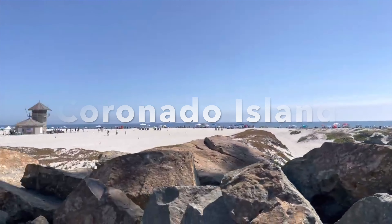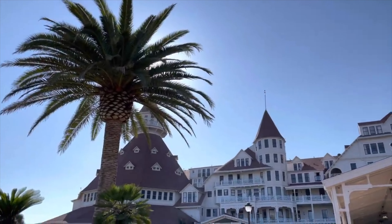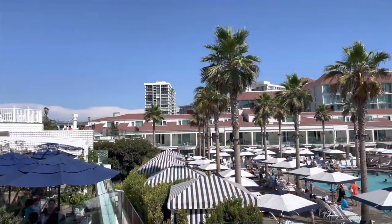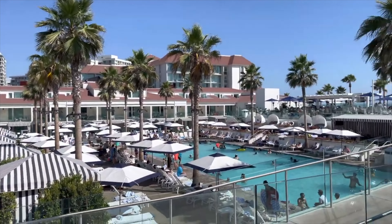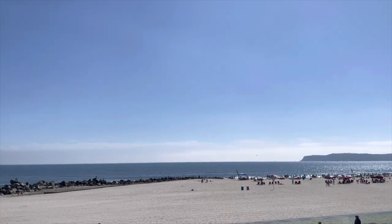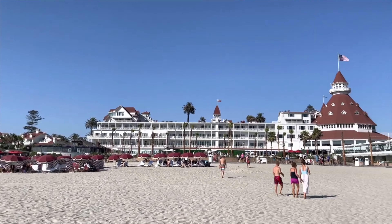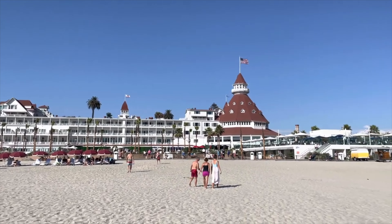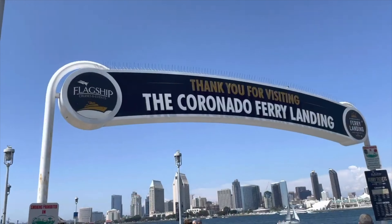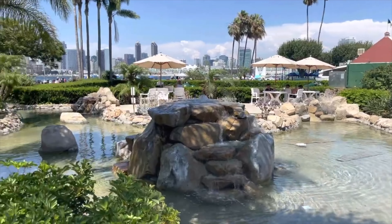A visit to San Diego would not be complete without checking out Coronado Island. Coronado Island is home to the Hotel Del Coronado, a famous historic hotel dating back to 1888. The grounds are free to explore and the beach is absolutely stunning. In addition to the hotel, you have the Coronado Ferry Landing Center and Orange Avenue shops.